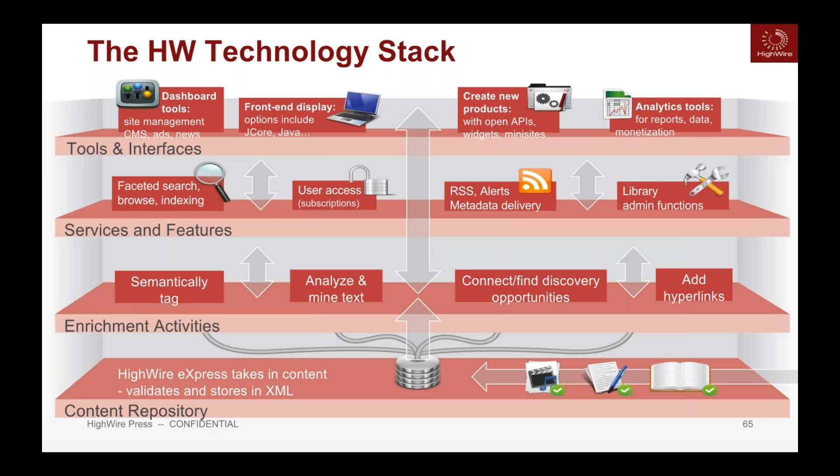What powers Folio? It's the same technology stack as J-Core. You bring in content through HiWire Express — it's semantically tagged, analyzed with added hyperlinks, and goes through the same tool set. Every time we upgrade HiWire Express, both J-Core and Folio benefit from that synergetic development. At the top level, Folio lives as the front-end display while utilizing the same technology behind the scenes — fantastic foundational support for your book publishing program.